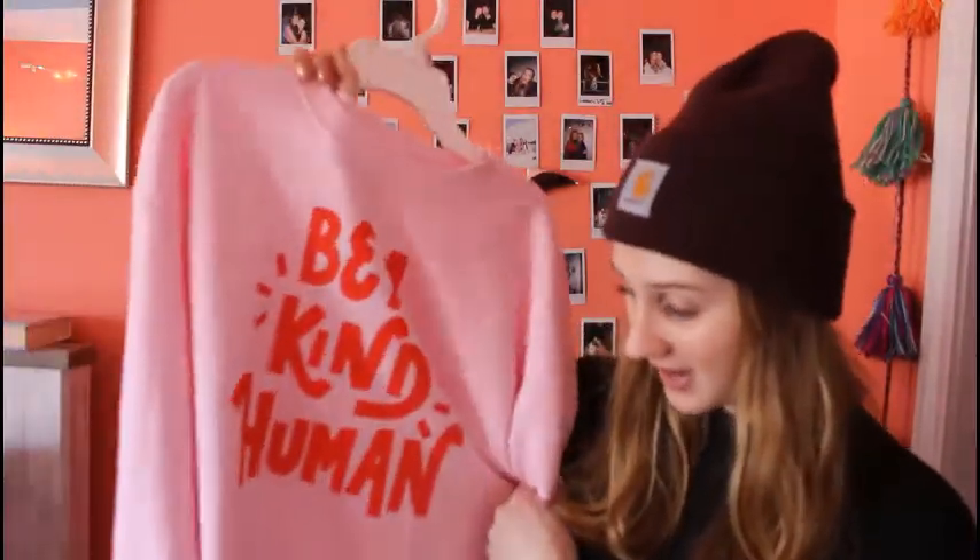I am obsessed with this crewneck — it says 'Be a Kind Human.' I got it for Christmas. I follow this woman on Instagram called All Things Lillianne, and she makes the cutest crewnecks with inspirational quotes, plus wall prints and other things. I actually have a few of her wall prints too. Her Instagram is so fun and positive. This crewneck is so cozy, warm, and cute — definitely packing it.